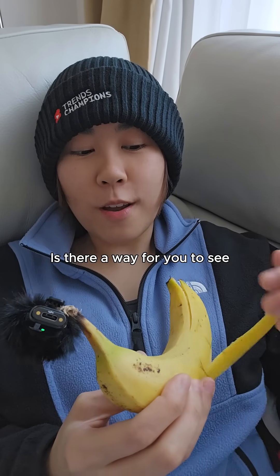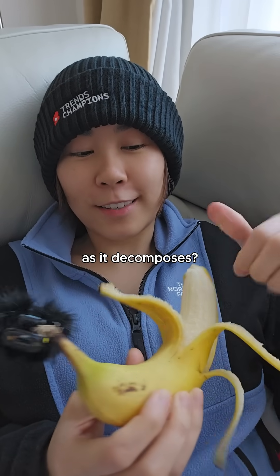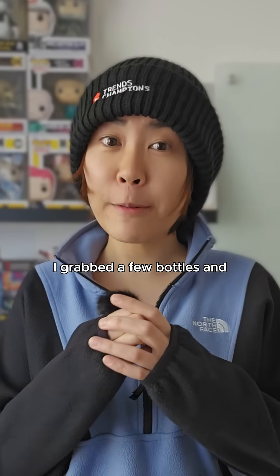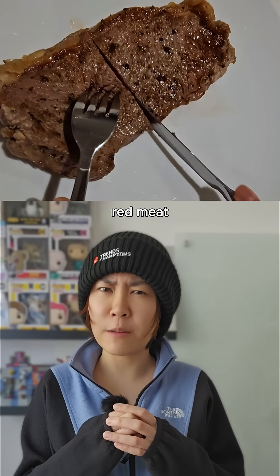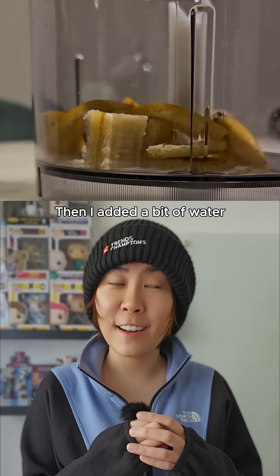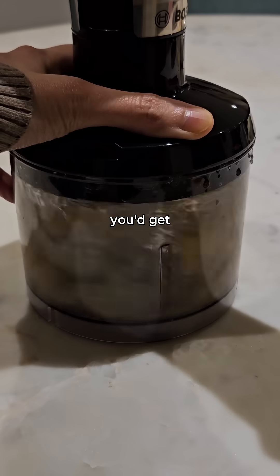So it got me thinking. Is there a way for you to see how much gas my food waste releases as it decomposes? Let's find out. I grabbed a few bottles and filled them with common food waste like bread, milk, red meat, and also banana peel. Then I added a bit of water to simulate the moisture conditions you'd get from a landfill.